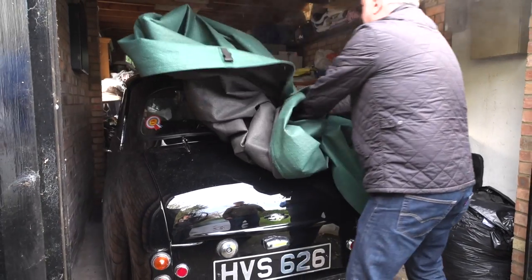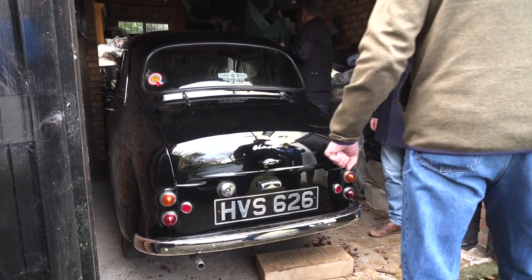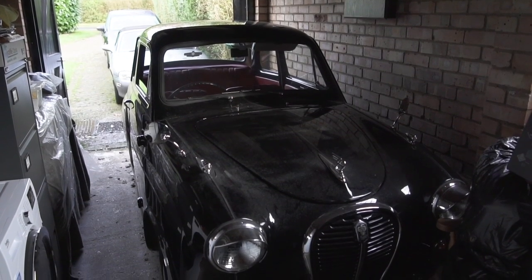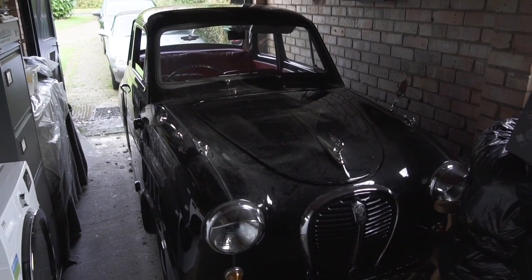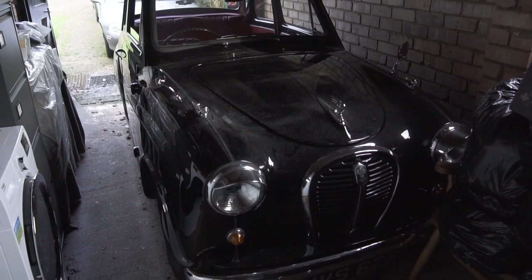And here we are. Wow, that's exceptional. Wow. This is an A35? Austin A35. So this is like the cousin to a Morris Minor, I'd say. Correct.